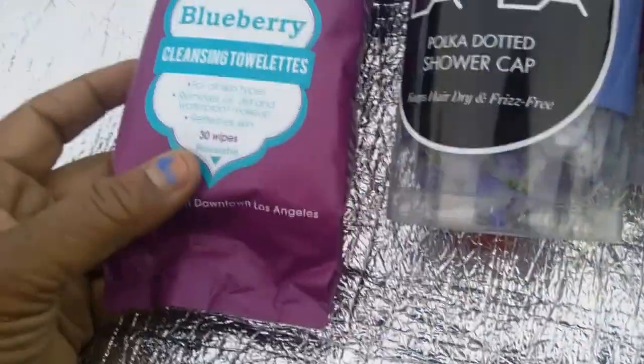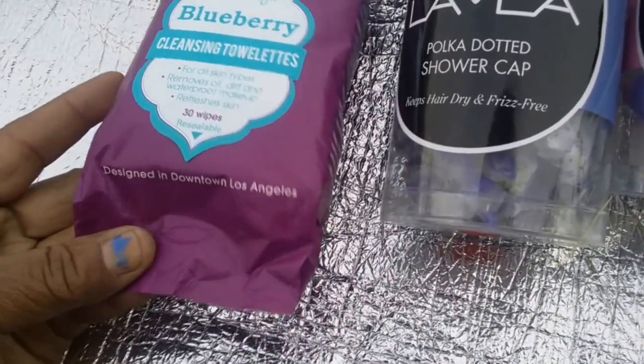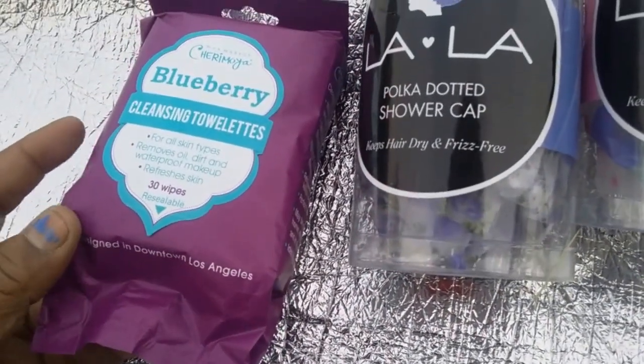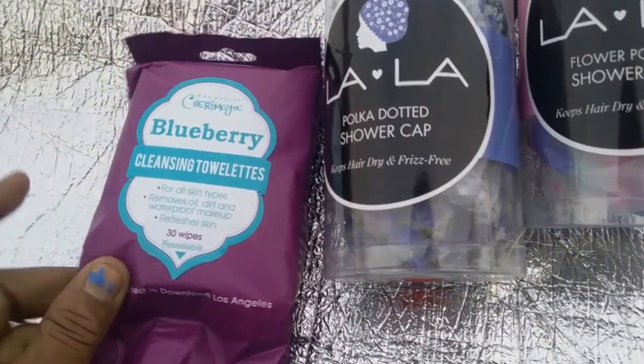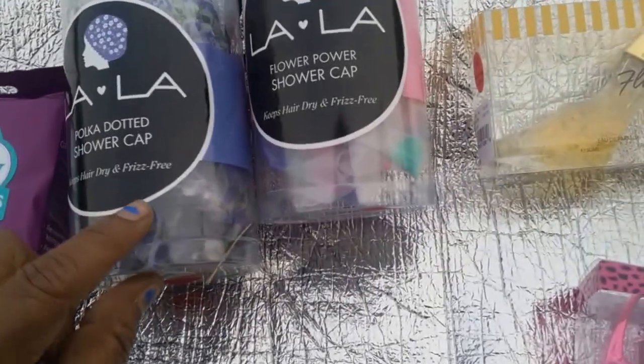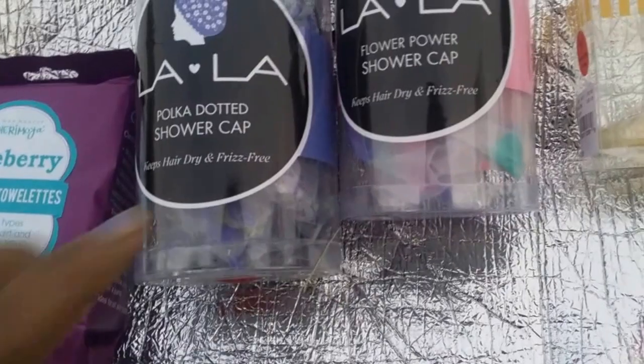One of the first things I got is by Shermore — this blueberry cleansing towelette is in a pack of 30 wipes, that's resealable. It's designed for all skin types, removes oil, dirt, waterproof makeup, and refreshes your skin. It was a dollar ninety-nine.